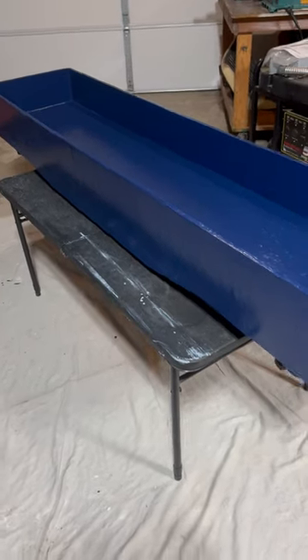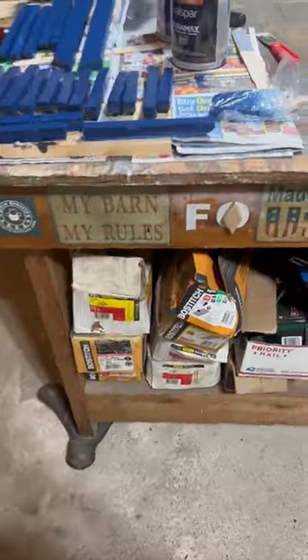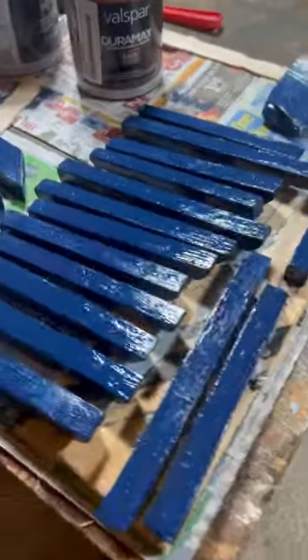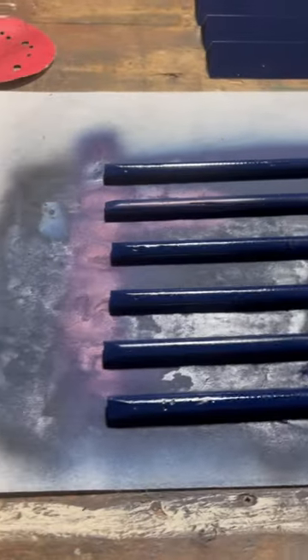Today we have a gondola update. It's up to two coats now. We're also working on the ribs and some of the top parts, some more components here.